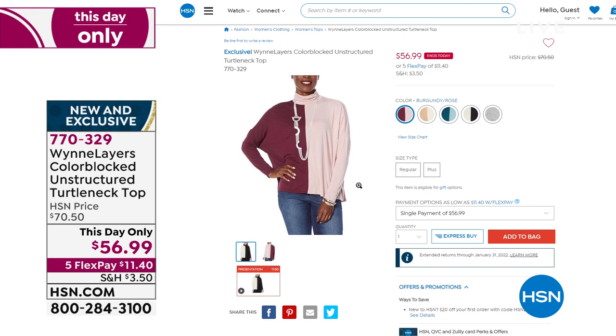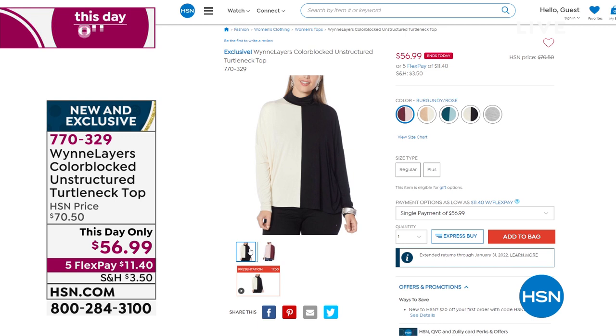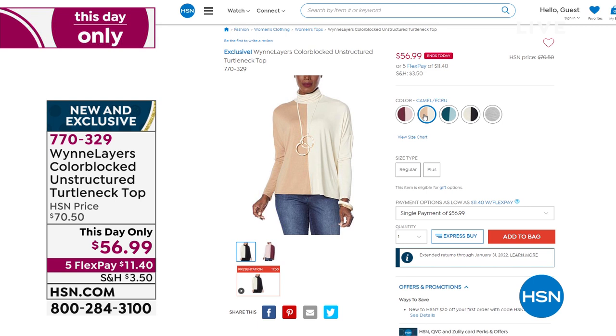Extra extra small through 3X available, brand new today. If you like a thicker fabric, more of a sweater material, she's got that same exact color blocking with those beautiful palette colors in a sweater knit. But this piece is the 95% rayon, 5% spandex — in my humble opinion, a year-round fabric.